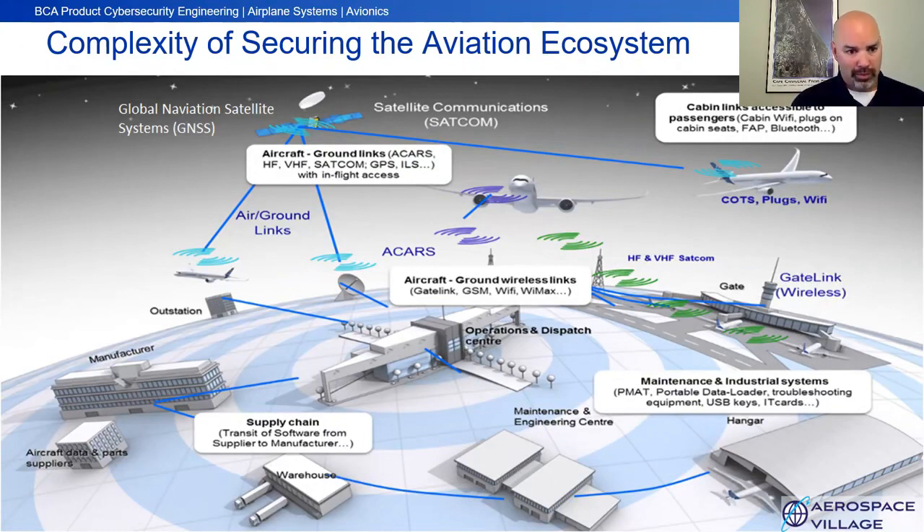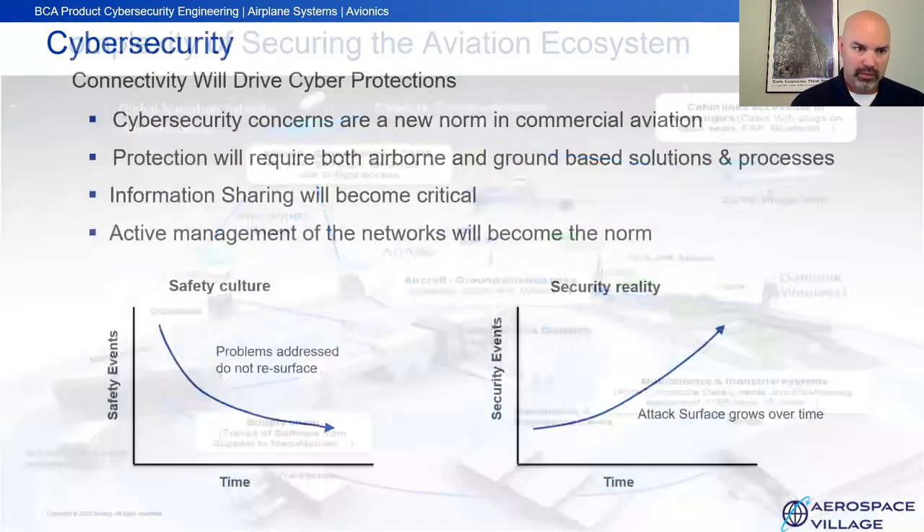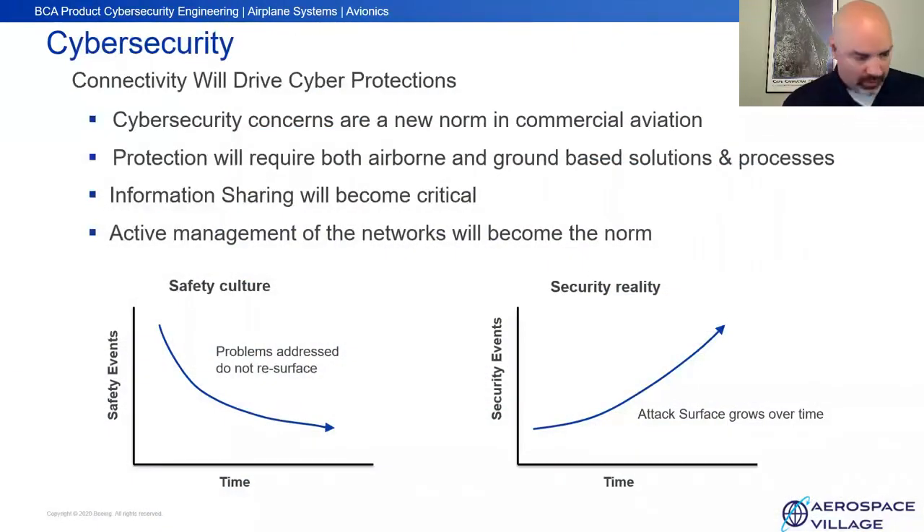Boeing is spending a lot of effort and time working across these different parts of aviation. Connectivity has seen a growth in the e-enabled aircraft, and with all the good comes the need to drive cyber protections. This is a new norm within aviation.